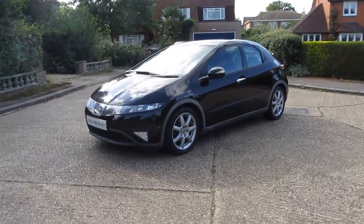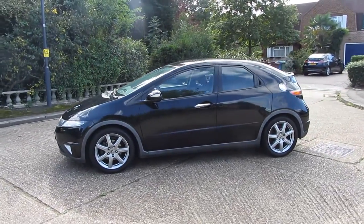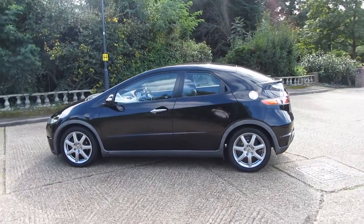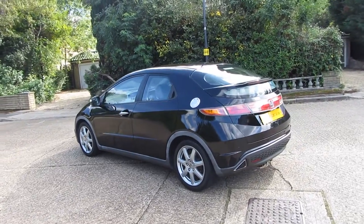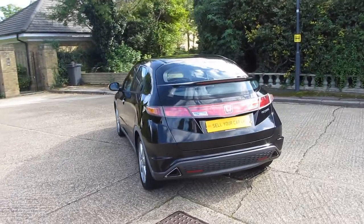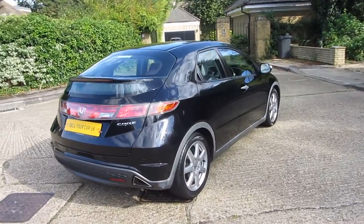It's a 2007 on a 57 plate, currently on its third keeper, it's done just under 49,000 miles, coming with an MOT until January 2017, having been serviced in January 2016 at the same time as the MOT — and that was done less than 4,000 miles ago. It's in really lovely condition considering the age of the vehicle; there's hardly a mark on it. I'll get up close and personal with the car as we go around in this video.